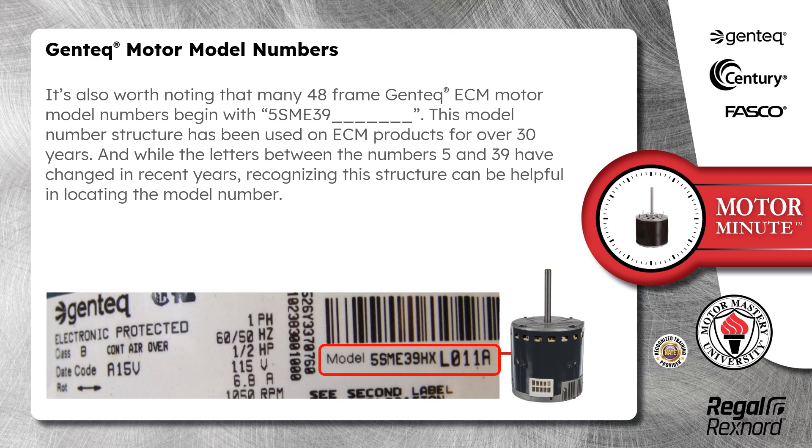It's also worth noting that many 48-frame Gentech ECM motor model numbers begin with 5SME39HX. This model number structure has been used on ECM products for over 30 years, and while the letters between the numbers 5 and 39HX have changed in recent years, recognizing this structure can be helpful in locating the model number.